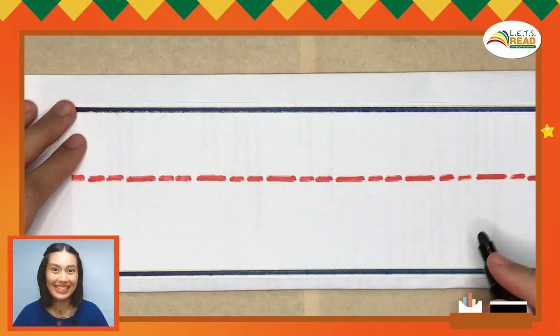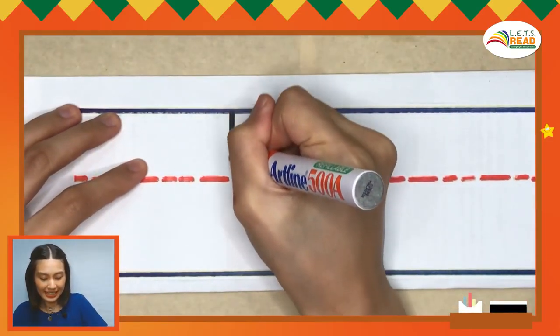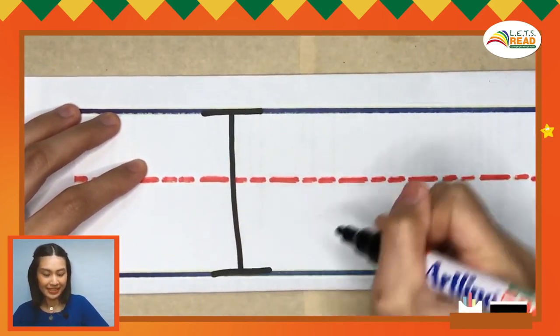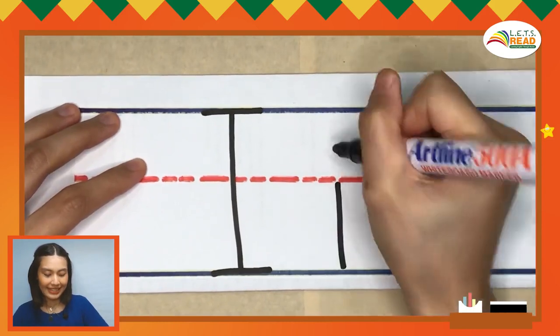Time to write again! Pencils up! Let's say the short I sound. I, I, I. Now, let's look at words that begin with the I sound.